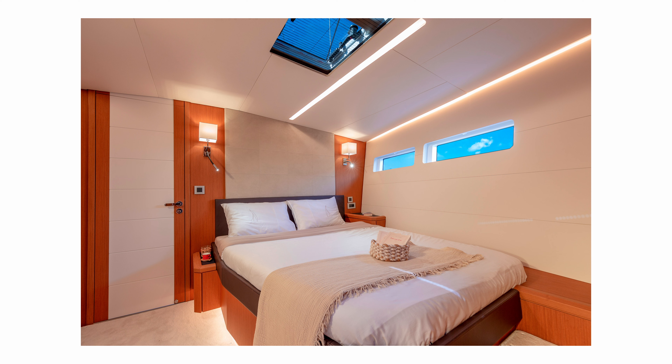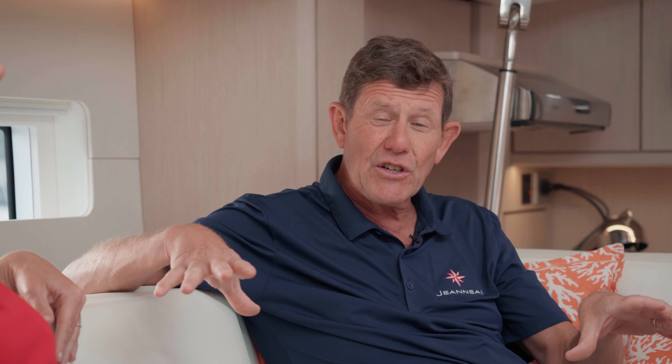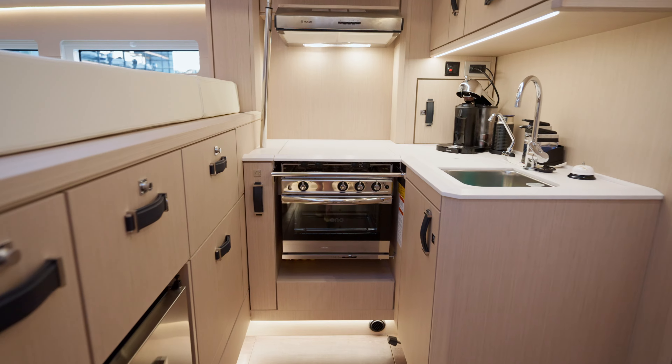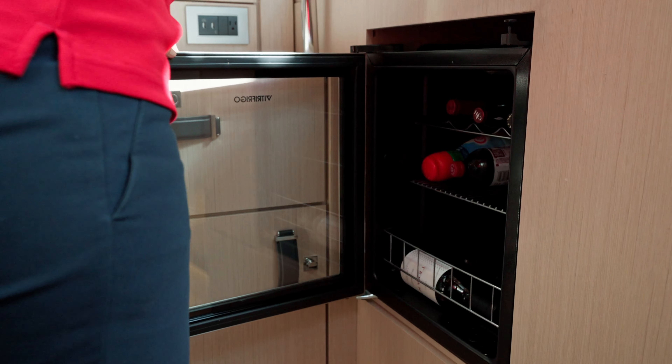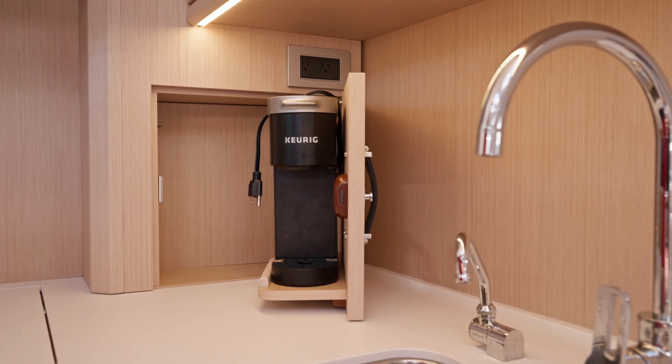Some owners have decided to have no sofa or chart table on starboard at all, bringing in their own chairs instead — it creates a cozy den-like feel. We now have five or six boats in the country, and everything is the same but also a little different. People use the boat in different ways, and depending on how they use it and their tastes, they can usually find something in the pre-designed, pre-engineered choices. We have so much space to work with that the choices work really well.